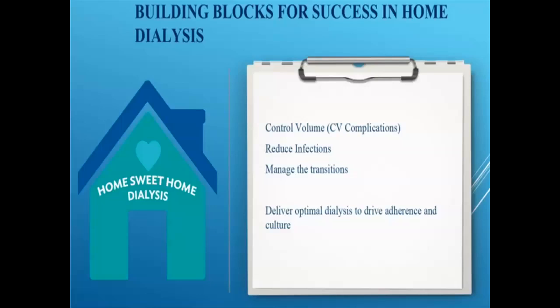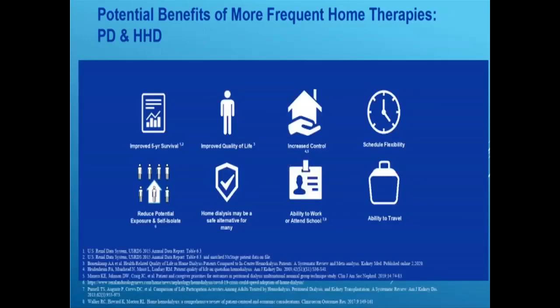The goal shouldn't be hitting a number like 20-30-50 by 2025 — it should be how do we deliver the best care for our patients, and that will drive the culture of getting more people home. For both PD and home hemodialysis, there are good data to support improved five-year survival and quality of life. Patients in control of their schedule get flexibility, become members of the interdisciplinary team, and are able to do things like travel, go back to work, and go back to school. Within weeks to months of starting more frequent dialysis, patients start making decisions about goals in their lives — planning to see grandchildren, things they hadn't done before.